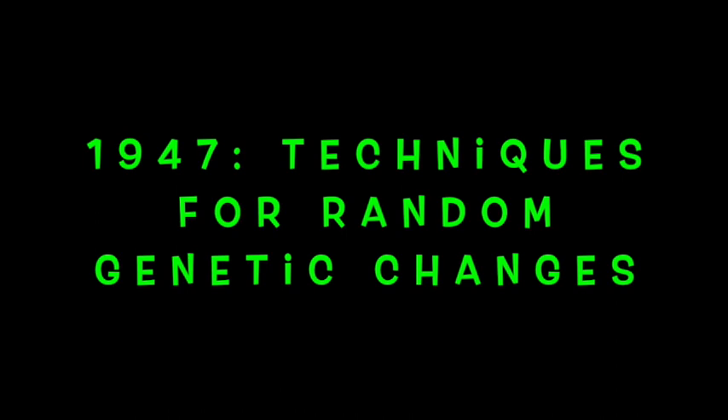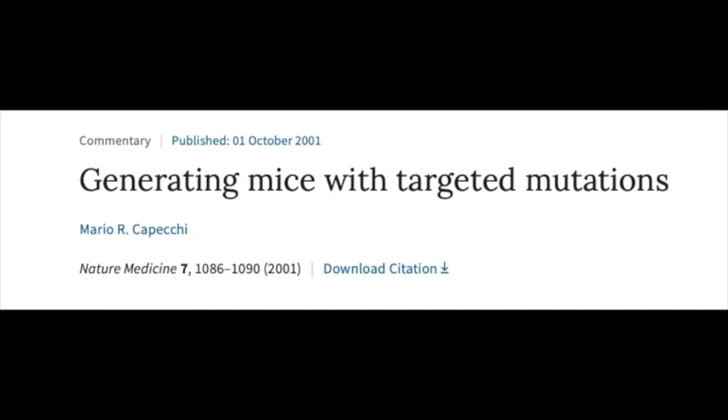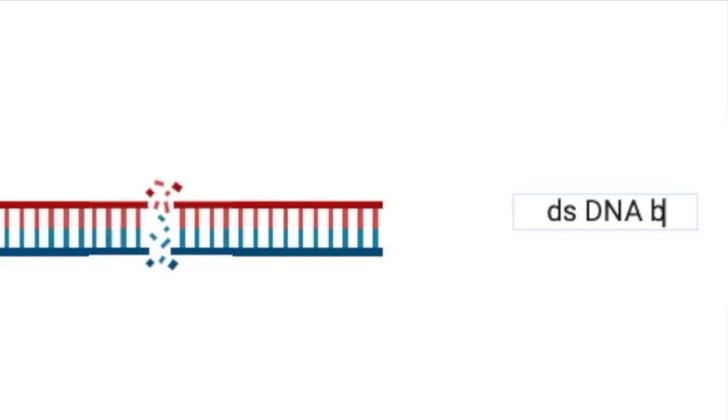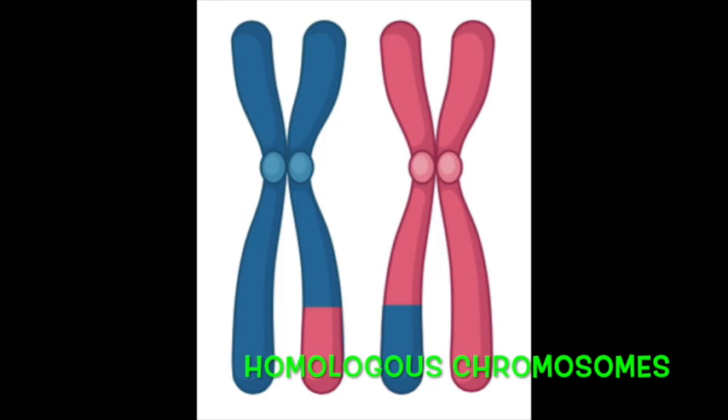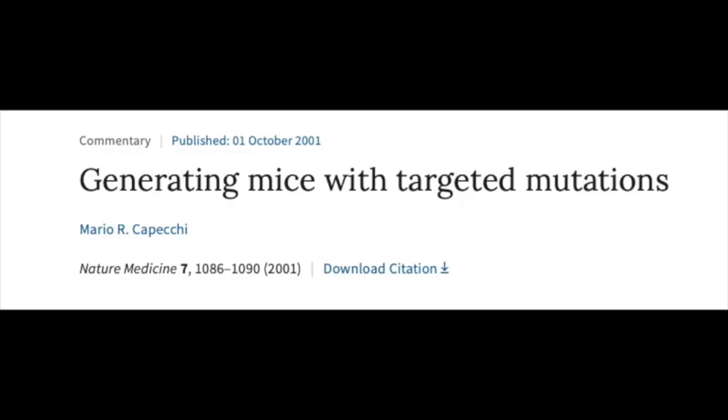Enter Mario Capecchi and colleagues in the 1980s, where they devised gene targeting techniques. Capecchi and his team introduced sequences with desired deletions into mice that they hoped would be recombined via homologous recombination. Homologous recombination is both a mechanism for fixing double-stranded breaks in a gene as well as during meiosis to create genetic diversity by swapping segments of homologous chromosomes passed on by each parent.